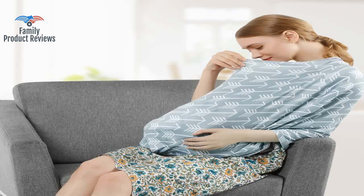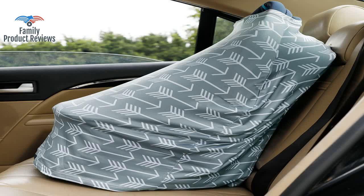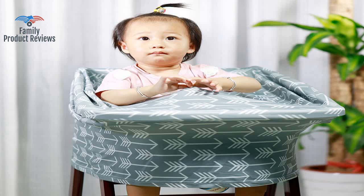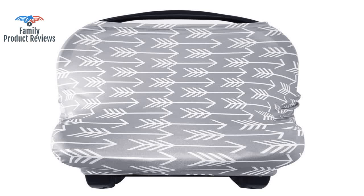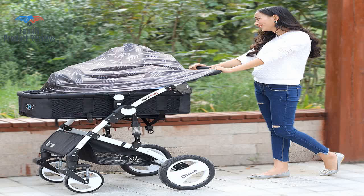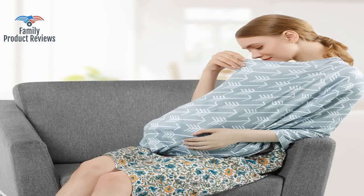Kept baby covered but easily accessible to mom to check on while out and about in cold weather. It is difficult to see baby due to the design and cut around the neck and shoulders if you want complete coverage. Material is thinner, so it would block wind some, but not for taking baby out in a snowstorm or anything.